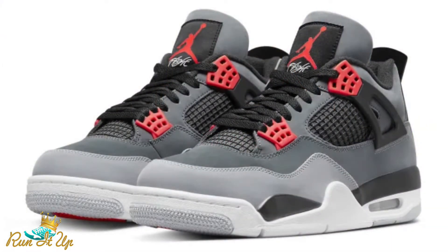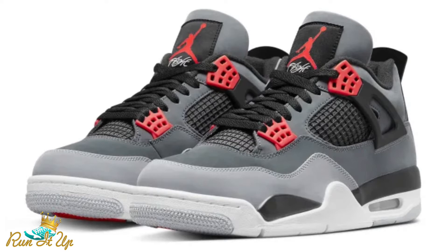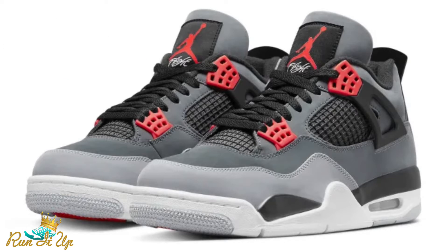Moving over to the 5th of February — we have the first actual retro dropping: the Air Jordan 4 Infrared. This isn't my favorite colorway. It pretty much mimics the Green Glows from a few years ago — same color blocking, just with red hits instead of mint green. It's a cool colorway, nothing crazy. I'm not mad if you cop these, but it's definitely not something I'm personally looking forward to.